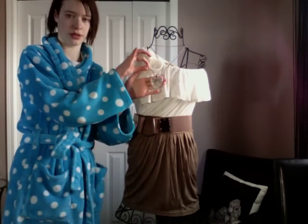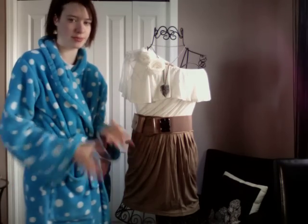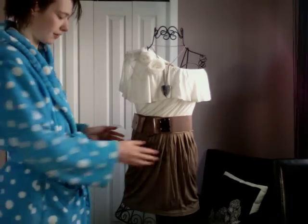The necklace is from Stitches. It's a heart with a wing on it, just to add to the bohemian kind of effect. This was $2 from Stitches.